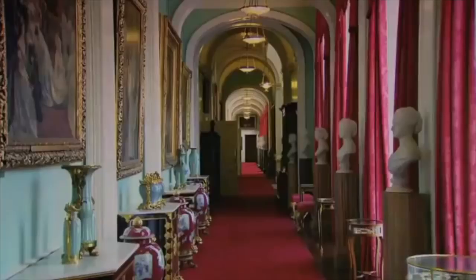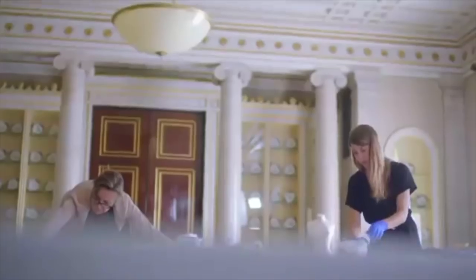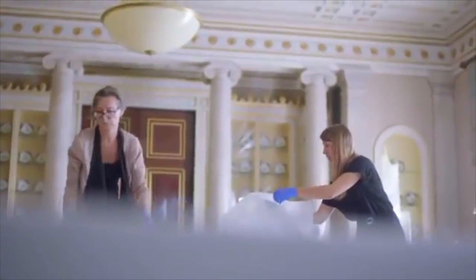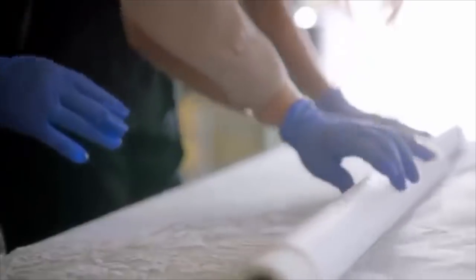Today Buckingham Palace has just received a special delivery. Here in the south drawing room, the most famous dress in the world is being unwrapped and arranged for display by conservators from the Royal Collection.